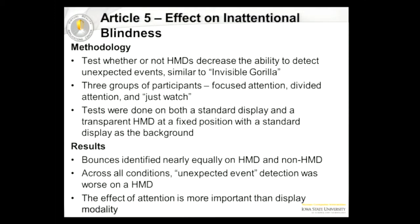Our final informational research article was on the effect of inattentional blindness. The researchers replicated the invisible gorilla video but on a head-mounted display. They had two groups of shapes bouncing — a red group and a black group. The black group represented the gorilla, and the unexpected event was a cutout of the gorilla's face moving across the screen. They had three groups: one told to count the red bounces, one told to count the red bounces but also watch out for anything unexpected, and one just told to watch. This was done on both a regular computer monitor and a transparent head-mounted display with a computer monitor in the background as a control.